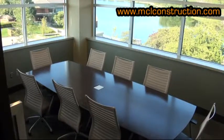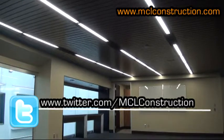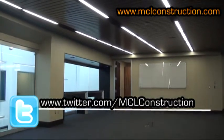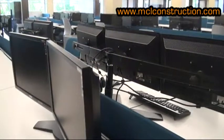Green Plains Renewable Energy demanded an aggressive schedule that did not sacrifice quality. The team at MCL Construction delivers, and then some, incorporating two superintendents to maintain and manage the high level of finish. It's been a great, great collaborative effort.